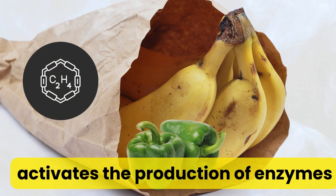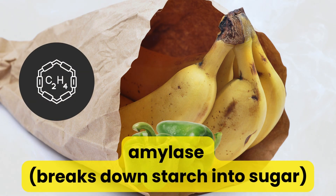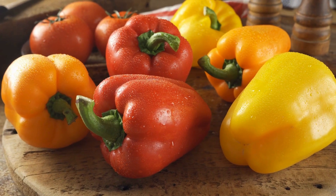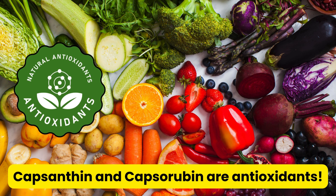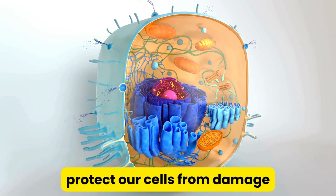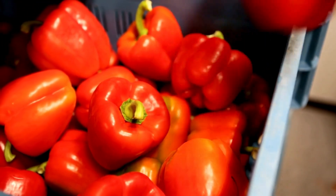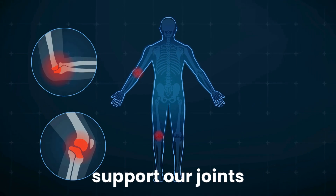Ethylene also activates the production of enzymes like pectinase, which softens the fruit, and amylase, which breaks down starch into sugar, accelerating the process of ripening and making fruits more palatable. The carotenoids capsanthin and capsorubin are antioxidants — they protect our cells from damage. That's why red bell peppers are packed with health benefits: they help fight off cancer and even support our joints.